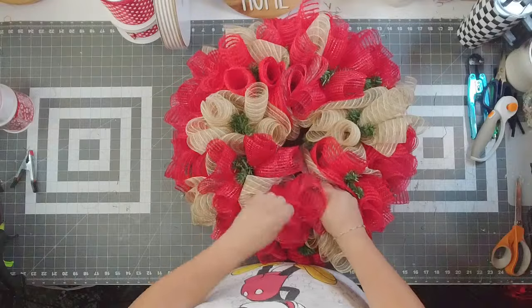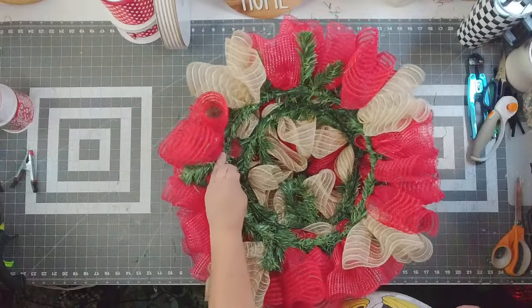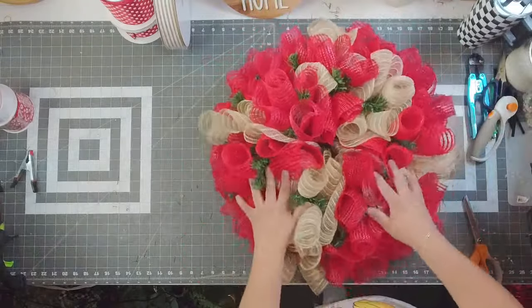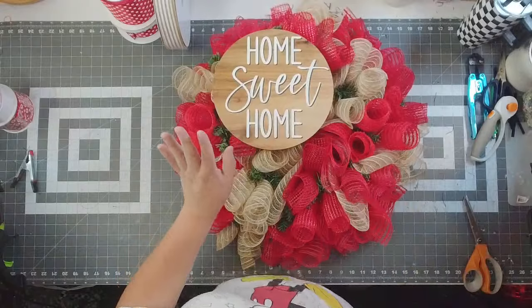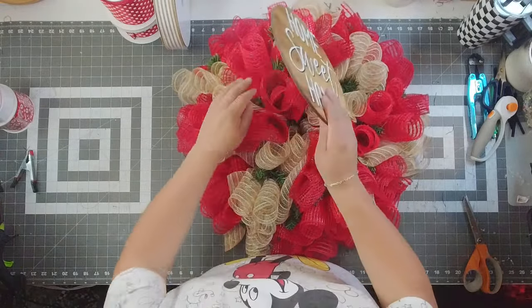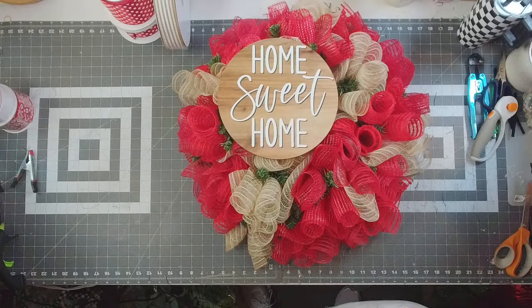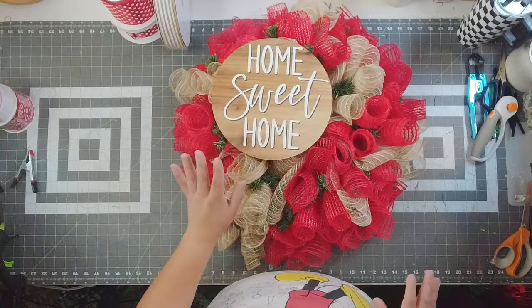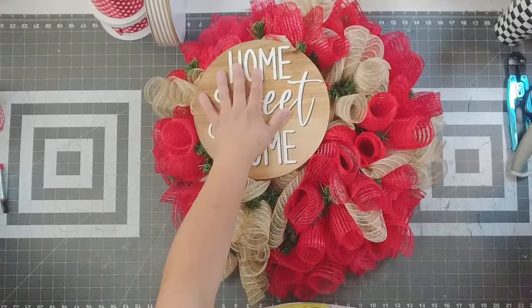I use the evergreen bases because there are more places to add florals in. This was an At Home base — I did not buy it on sale, I paid the full five dollars, and I will pay five dollars for a base all day every day. So next I'm going to add my sign. For my design, this has always been my foolproof recipe — I've done it for a few years. I always put a sign to my left-hand side and my bow to my right-hand side.